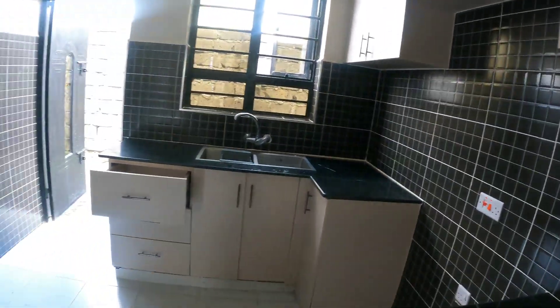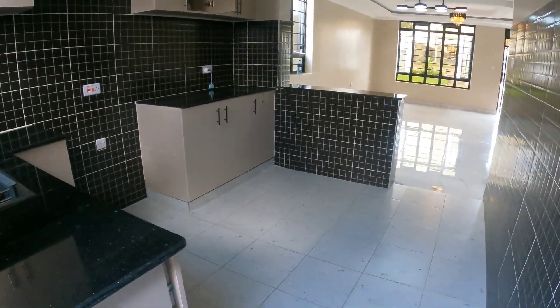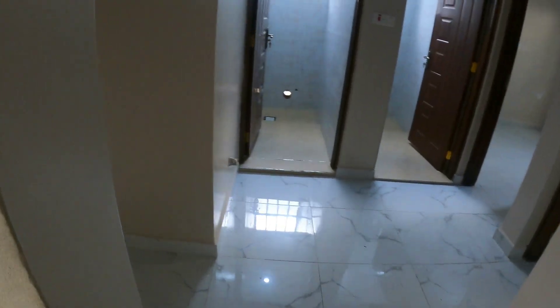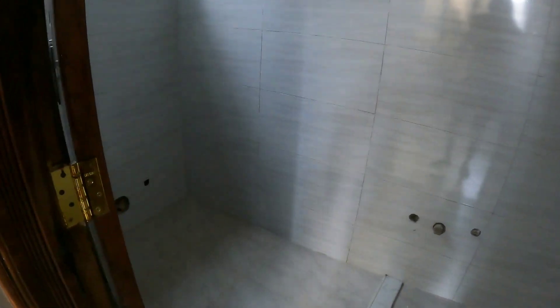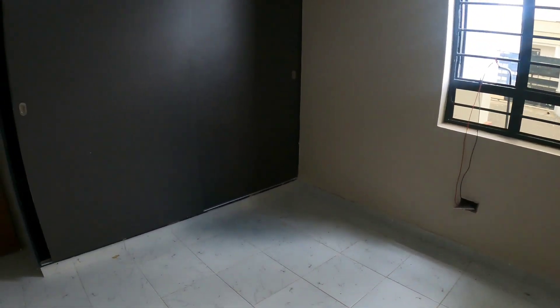I'm going to show you the different angles — you can see the space is really big. Heading towards the primary bedroom — in other terms it's en-suite. It has a combined toilet and bathroom. It's still under construction, that's why it looks like this. Here's the bedroom — four units remaining, so you could say it's 90 percent sold. Let me show you the closet.